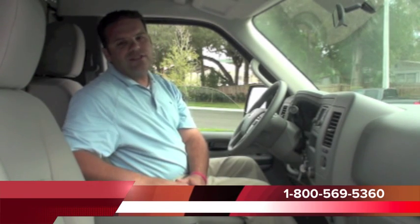It's all about productivity, which means a better return for you. That'll wrap it up for the inside of the NV. If you'd like additional information, you can give us a call at 1-800-569-5360. We are available 24 hours a day at delandnissan.com. Thank you for your time, and have a wonderful day.